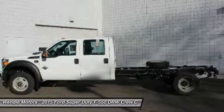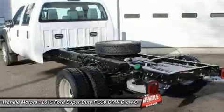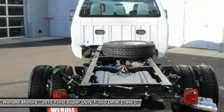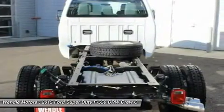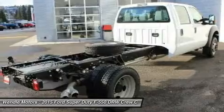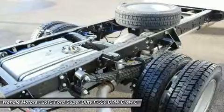Not all buyers will qualify for Ford Credit Financing. Residency restrictions apply. For all offers, take new retail delivery from dealer stock by September 10, 2015. See dealer for qualifications and complete details.